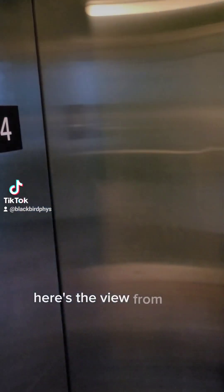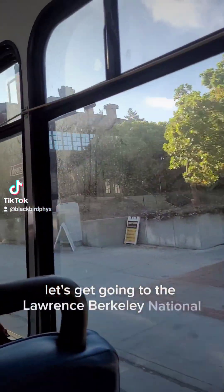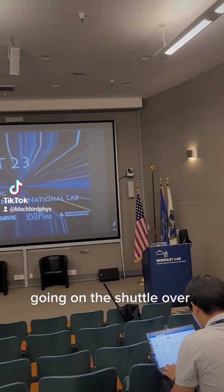Let's start with day one. Here's the view from the hotel. Let's get going to the Lawrence Berkeley National Lab, going on the shuttle over here.